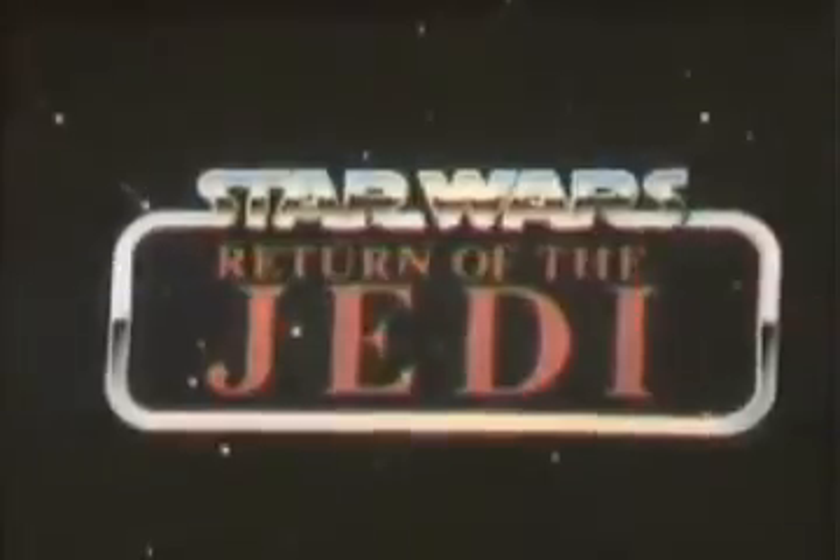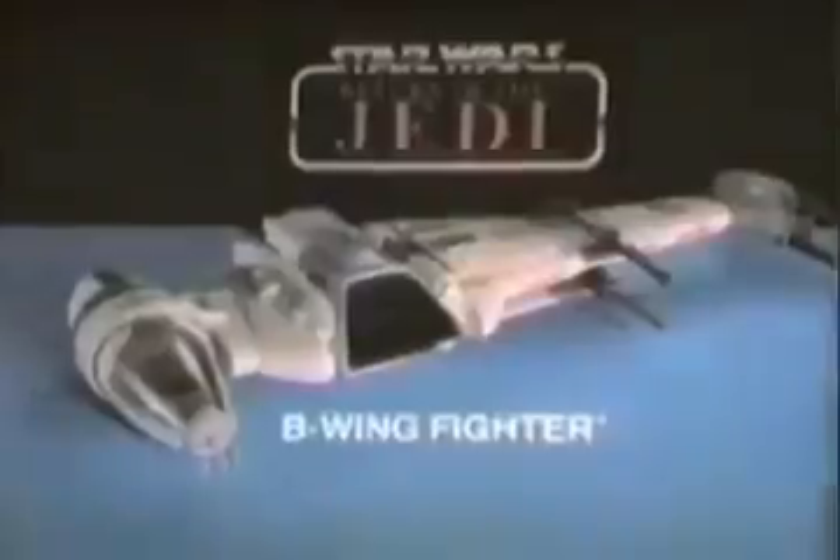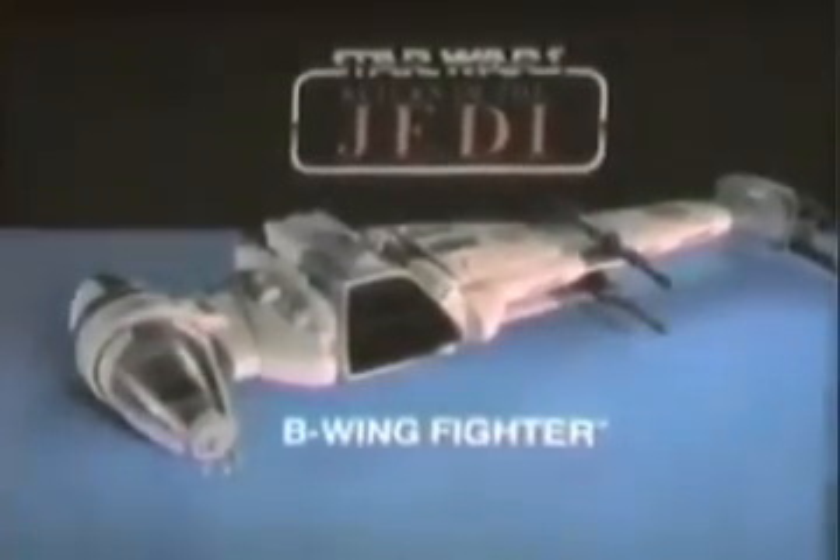The galaxy explodes — the Rebels return! You can relive it all with Kenner's Star Wars Return of the Jedi collection. New B-Wing Fighter and B-Wing Pilot action figures each sold separately. Batteries not included. Asteroid belt — hold on tight! General Cracken's stable. New B-Wing Fighter and B-Wing Pilot action figures each sold separately from Kenner's Star Wars Return of the Jedi collection.